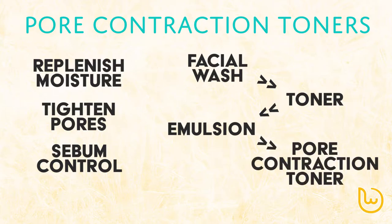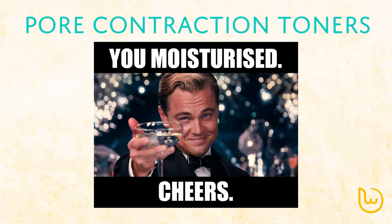Do note that your skin may turn out to be very dry if you don't give your skin enough moisture before using this, so take time to make sure moisturising is done properly. Also, people with sensitive skin will want to avoid those with alcohol content.